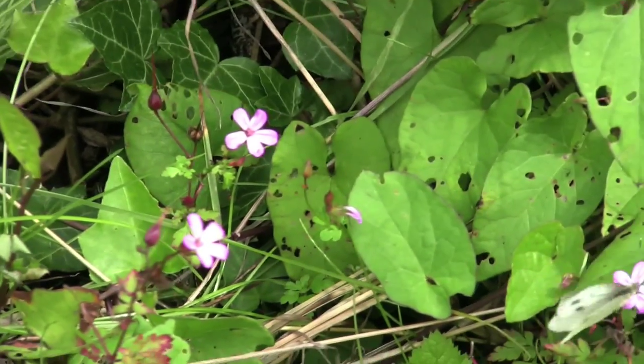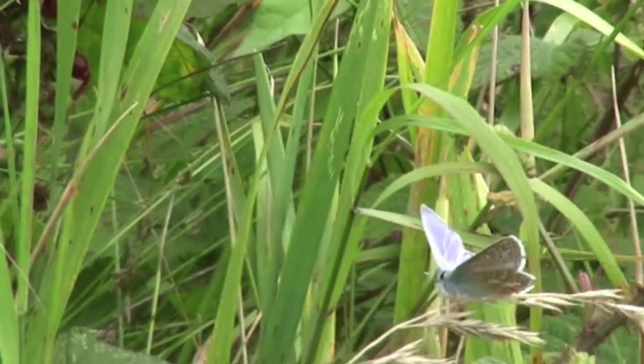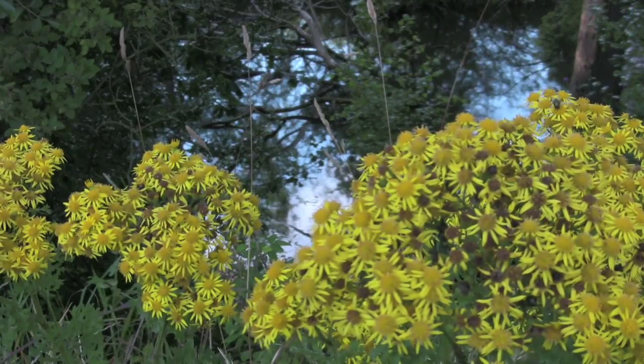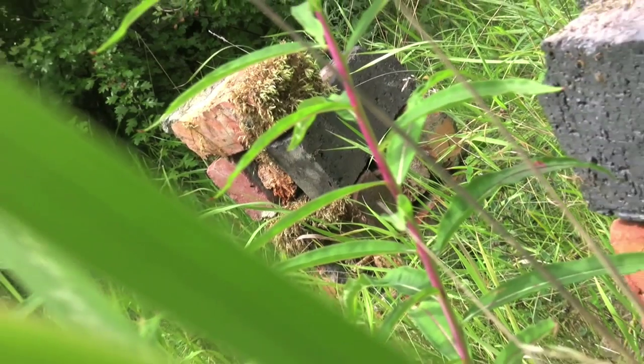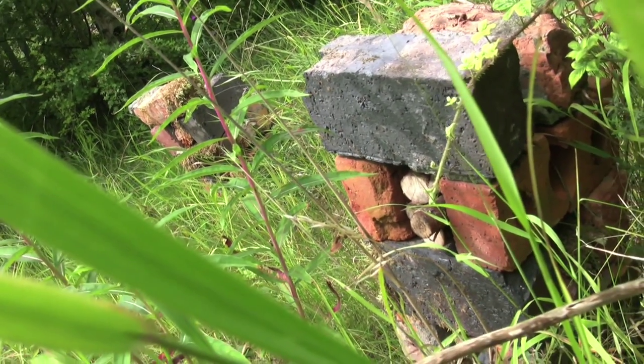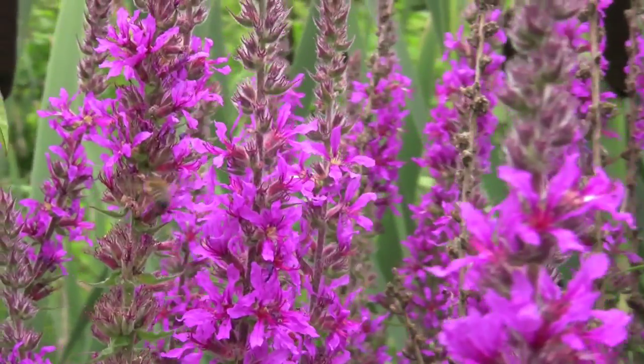Butterflies are good flagship species. They need good quality habitat — nectar for the adults, special plants for the caterpillars to live on depending on which species, and shelter places for when it rains and for the overwintering stages. So they are a good way of knowing if you've got a nice habitat with all the right things for butterflies, which will then also be good for bees and a number of other invertebrates as well.